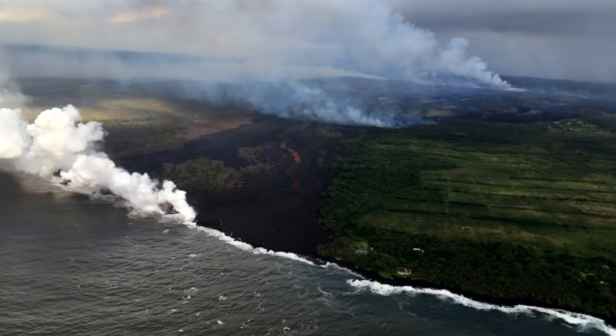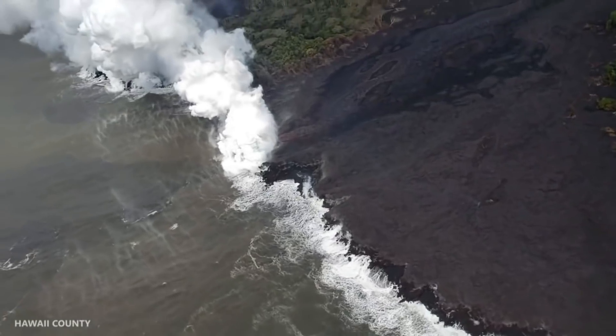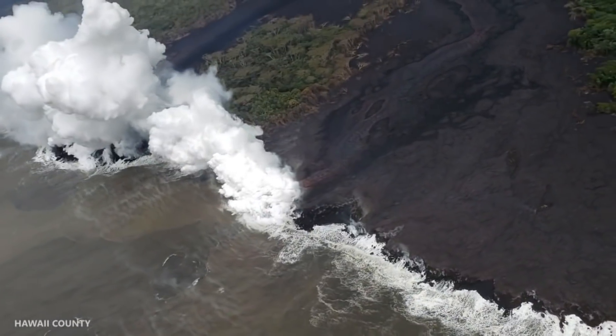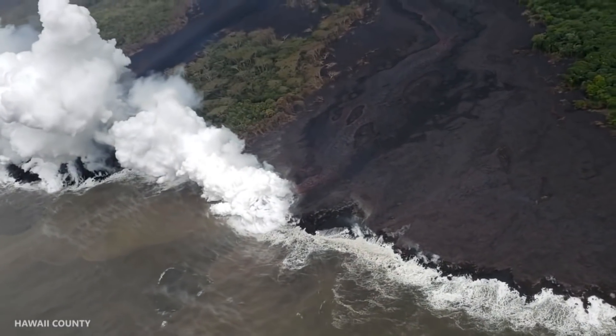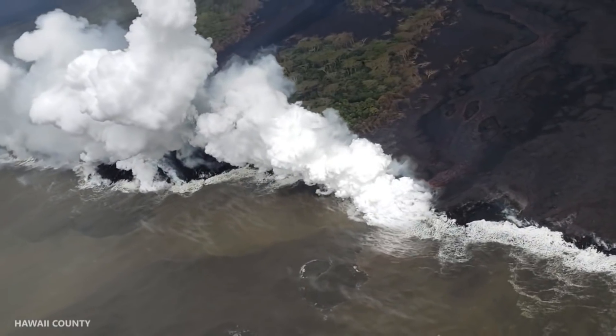This is a view from over the ocean looking at the ocean entry this morning. There's only one lava channel making its way down to the ocean. When the lava enters the ocean, it boils seawater, and what you're left with is a hydrochloric acid plume with lots of little particles in it — it's very corrosive, roughly the acidity of lemon juice or a weak battery acid. It's not very good to be underneath that plume.